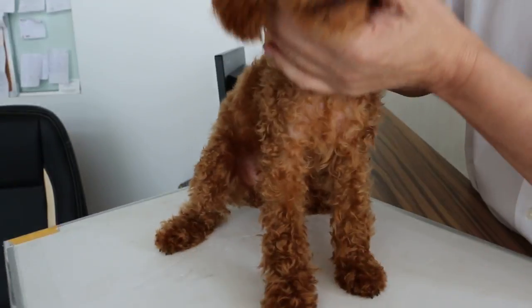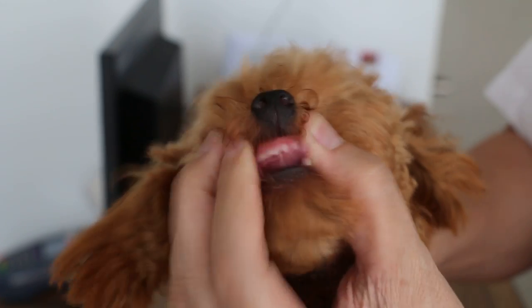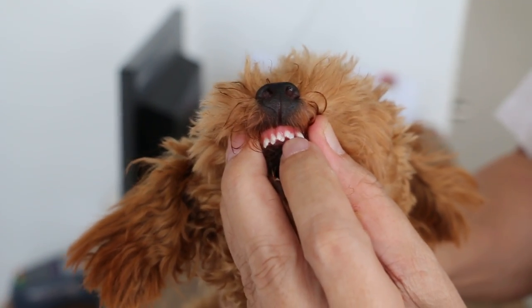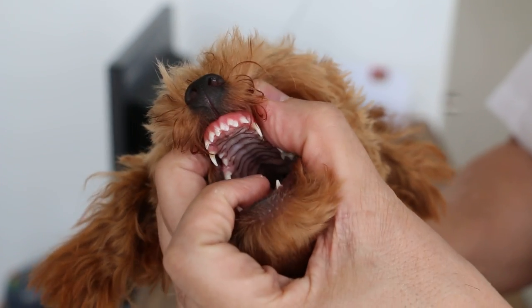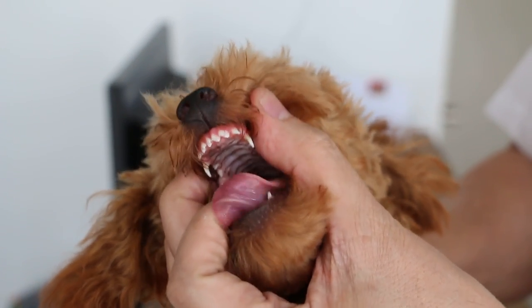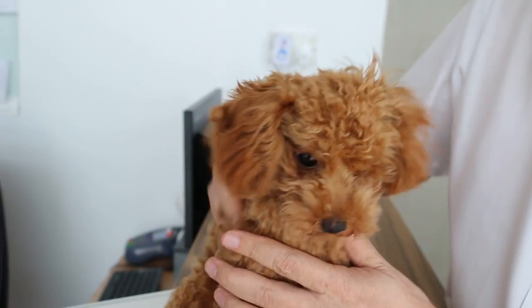When the puppy is 6 months of age, this is a permanent front teeth. You can see the permanent front teeth — the permanent front teeth is broader. This shows that this puppy is around 6 months of age but hasn't reached yet.